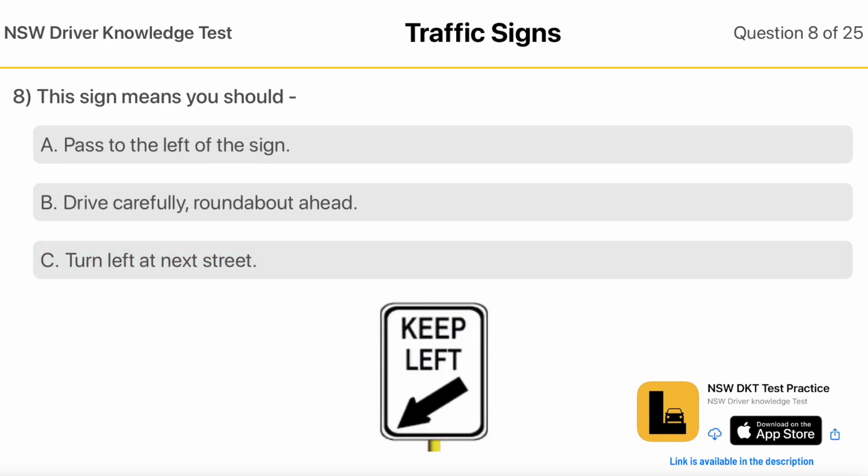This sign means you should: Pass To The Left Of The Sign. Drive Carefully, Roundabout Ahead. Turn Left At Next Street.